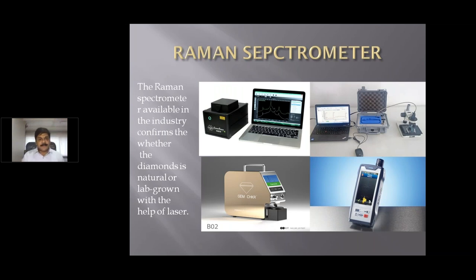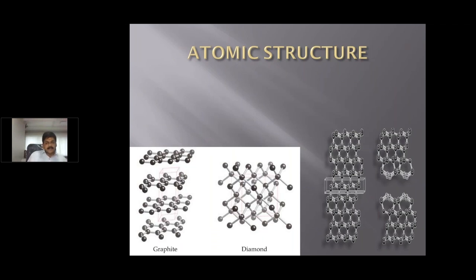This technology is called Raman spectrometer, named after scientist Dr. C.V. Raman. Raman spectrometer works with laser, the same way FTIR works on infrared. You see different kinds of machines for this. This is the atomic structure diagram: on the left-hand side you see graphite bonds, next to it are diamond bonds which are very strongly bonded compared to the CVD diamond bonds shown on the right.